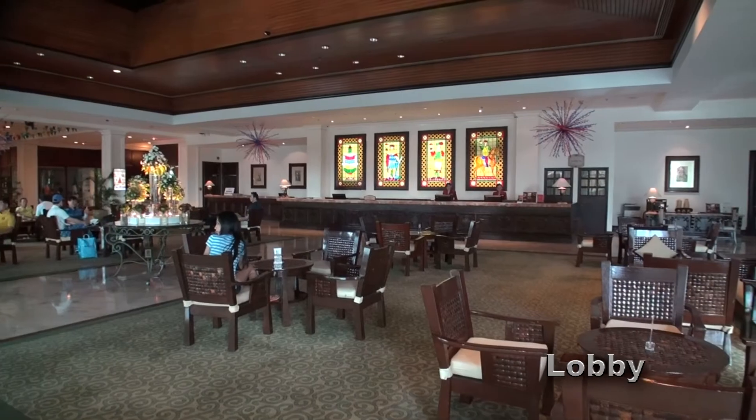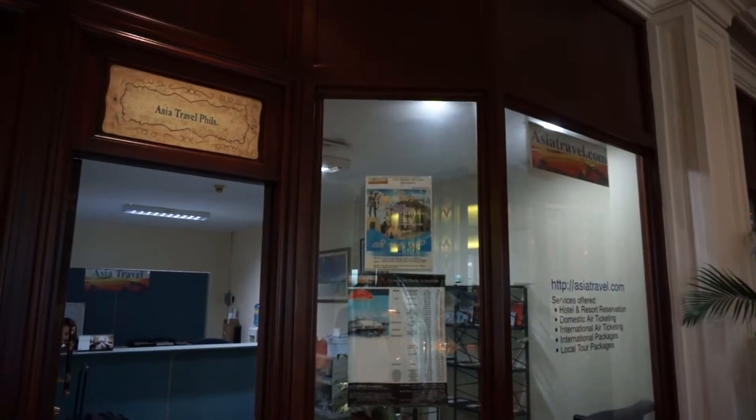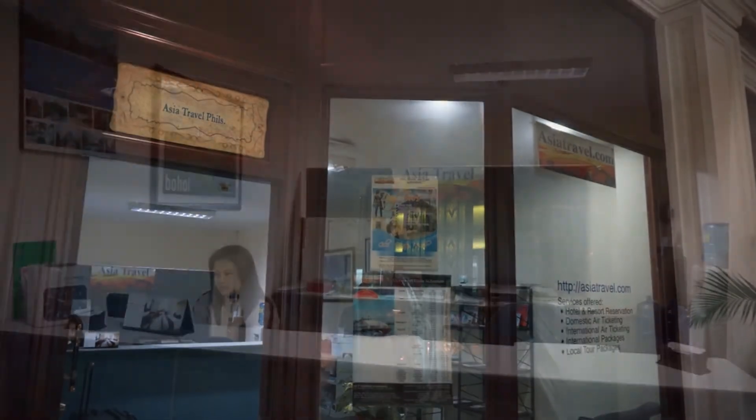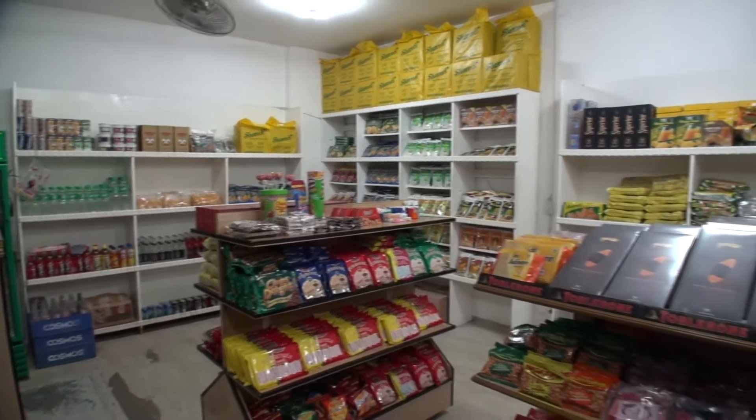The Waterfront also has another branch which is bigger in Cebu City. It has a couple of travel agencies, one of them being the online travel agent AsiaTravel. So if you're a bit scared to book online, you can come to this office to book.